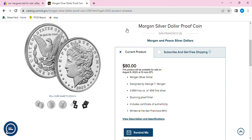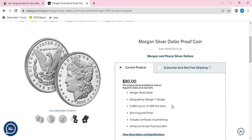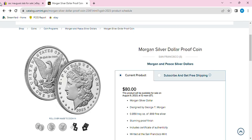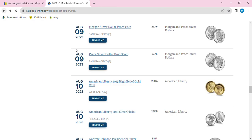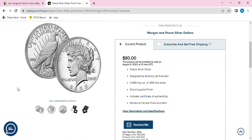They're going to be $80, 0.859 troy ounces fine silver, mintage 400,000 limited to 25. The subscription should still be open because it's a huge release. So if you guys want these and you don't want to wait till drop day, I'd get on the subscriptions. Maybe it won't sell out the first day — we'll see.